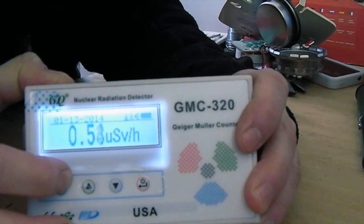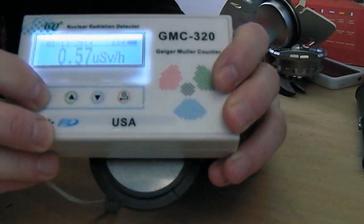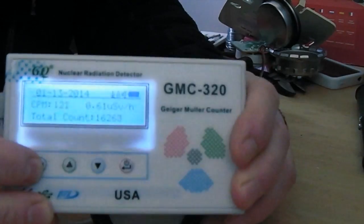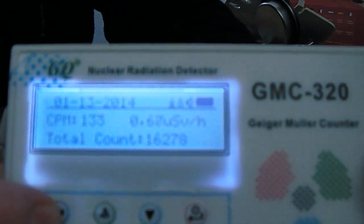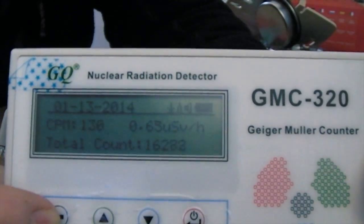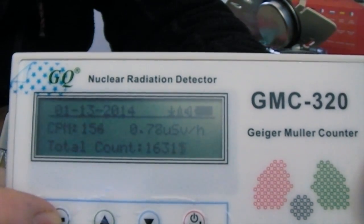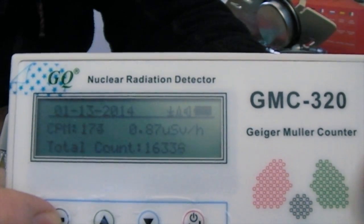I think we're having a little alarm here. It's still rising.